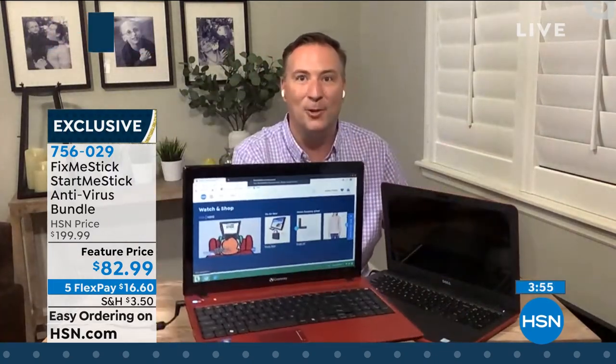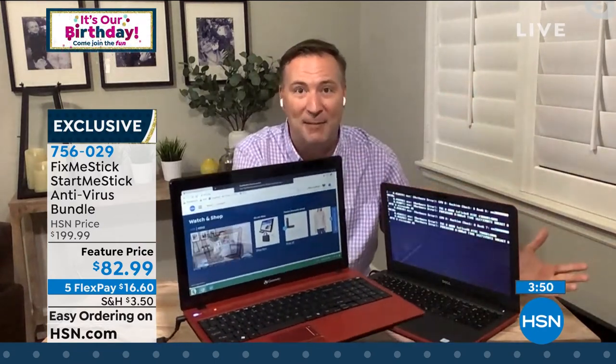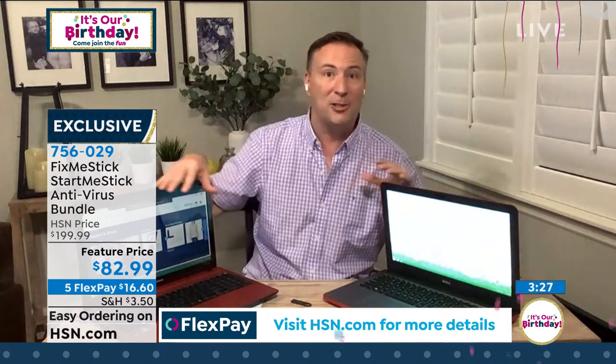I'm going to grab this for a second, Adam, because this was the last Gateway I ever sold — an eight-year-old computer that doesn't work anymore, but I kept it because it meant a lot to me. You can see there's a Start Me Stick plugged in and I'm on HSN.com — actually watching a live stream on HSN.com — and it's not using the Windows operating system, it's using the software on the stick. So those old computers that are dead, that you don't know what to do with, that you just want to get online, check your email, be able to shop, use the webcam — Adam, this is perfect for it, and it's good for a lifetime.